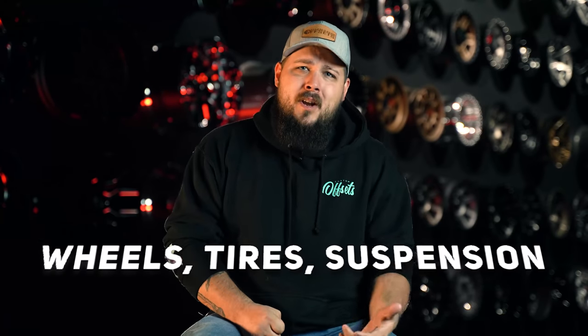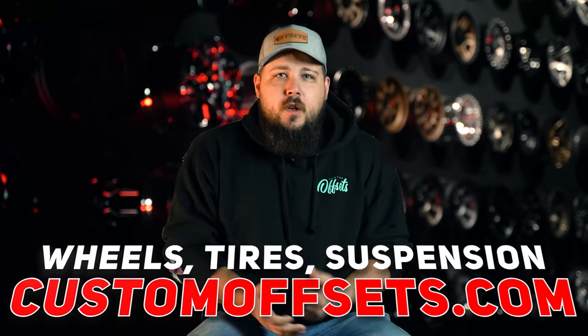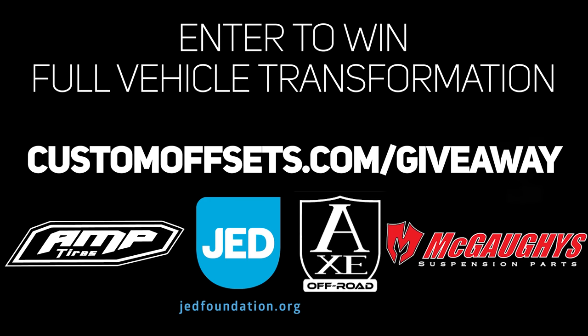Before we do that, you guys already know — wheels, tires, suspension — customoffsets.com. Also be sure to check out our giveaway where you can help support a great cause and grab a chance to win wheels, tires, and suspension for your truck. You can find all the information on that at customoffsets.com/giveaway.